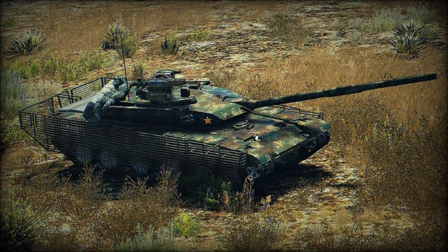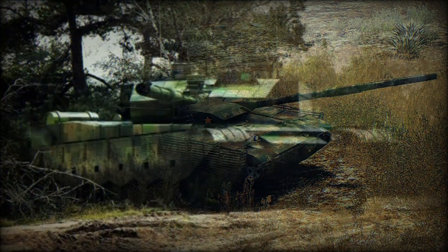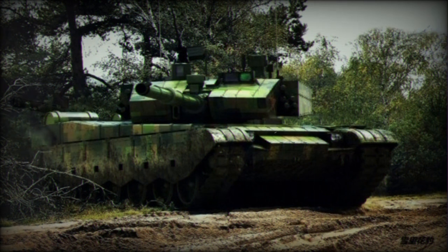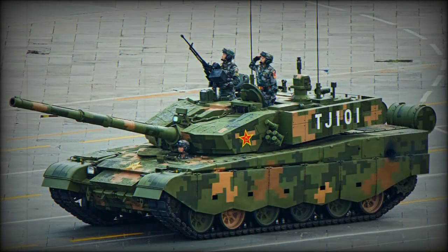The Type 99G uses modular add-on explosive reactive armor, with damaged sections able to be replaced or upgraded when more advanced armor is available. Protection of the Type 99G over the front arc might be equivalent to 1000–1200mm of rolled homogeneous armor. The tank is also fitted with an NBC protection system and an automatic fire suppression system.